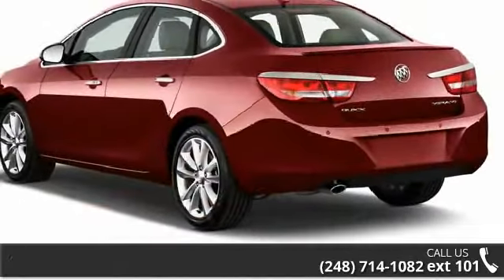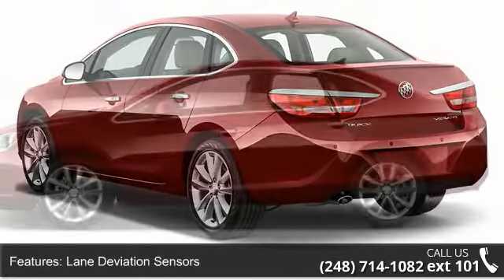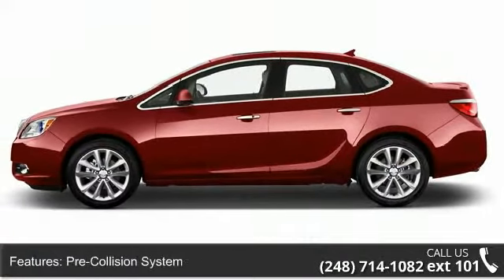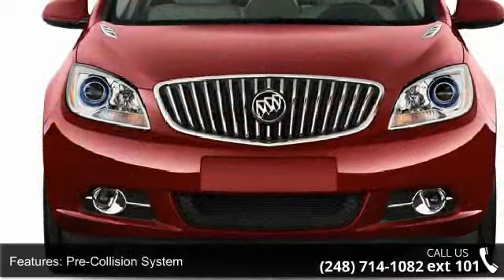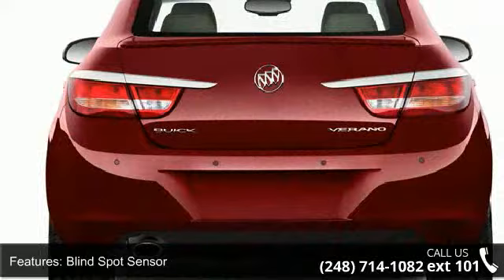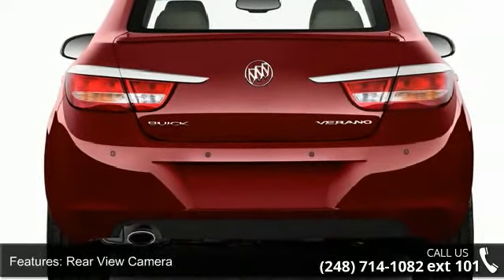This vehicle's top features include lane deviation sensors, pre-collision system, blind spot sensor, rear view camera, rear view monitor, in-dash parking sensors, rear air conditioning, air filtration and air conditioning, front automatic climate control.